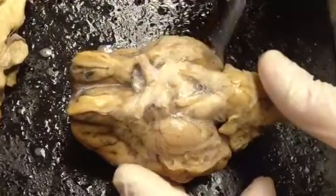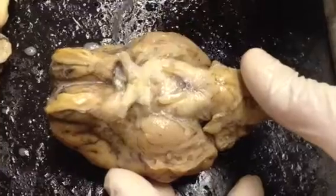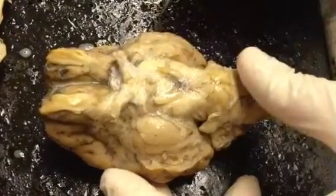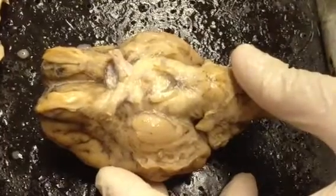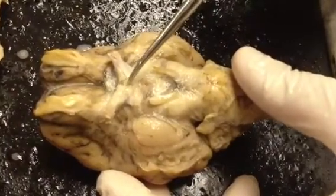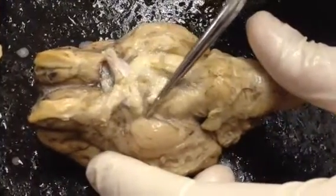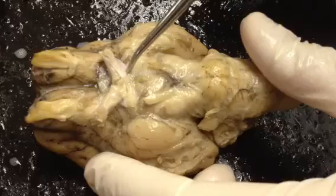Going down, these are the optic nerves. The optic nerves are what's going to bring the information you're seeing to the brain. They cross at the optic chiasma, right here, and extending down, these are the optic tracts.